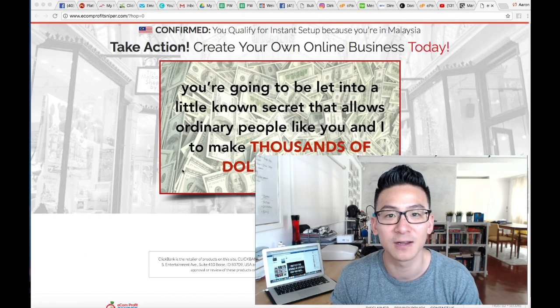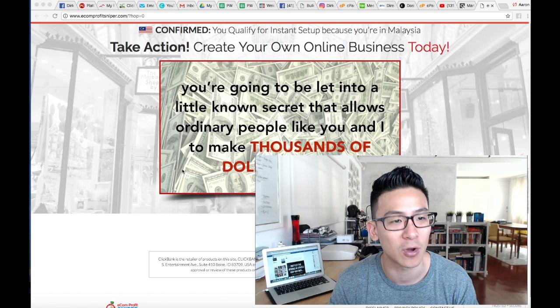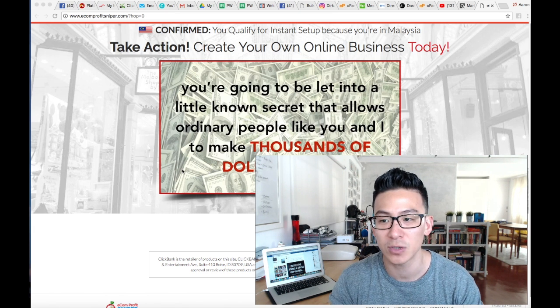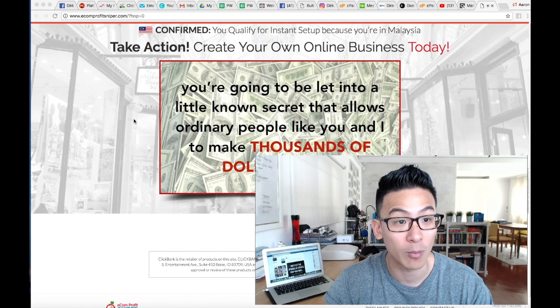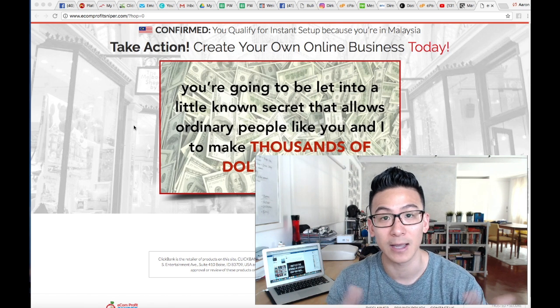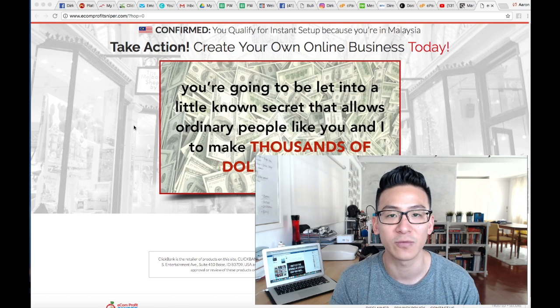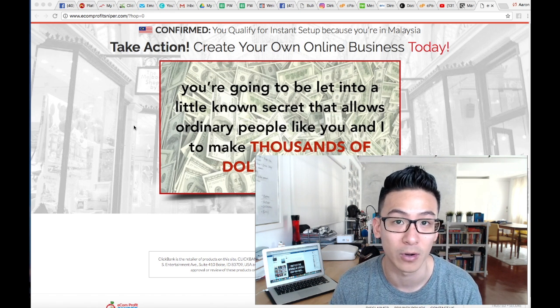Hey, what's going on? Aaron Chen here. If you're watching this video right now, you're probably doing some research on this program called Ecom Profit Sniper. You can see the sales page on the screen right now — it's done through Clickbank, created by a guy called Tom. I'm gonna give you some information, some pros and cons, and then you can decide whether or not you should get into the program.